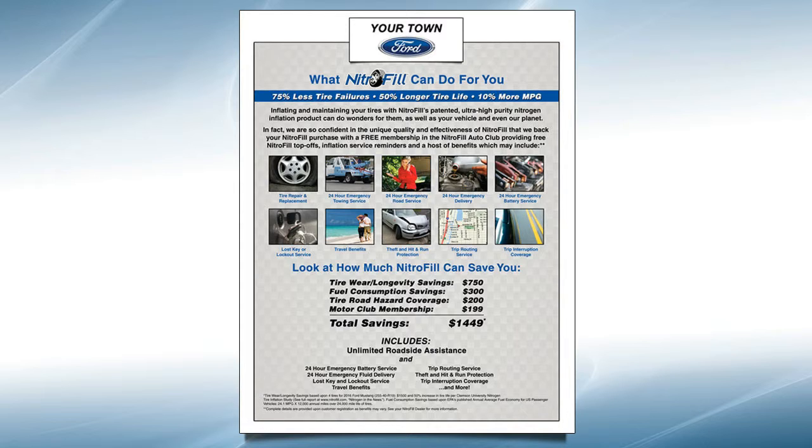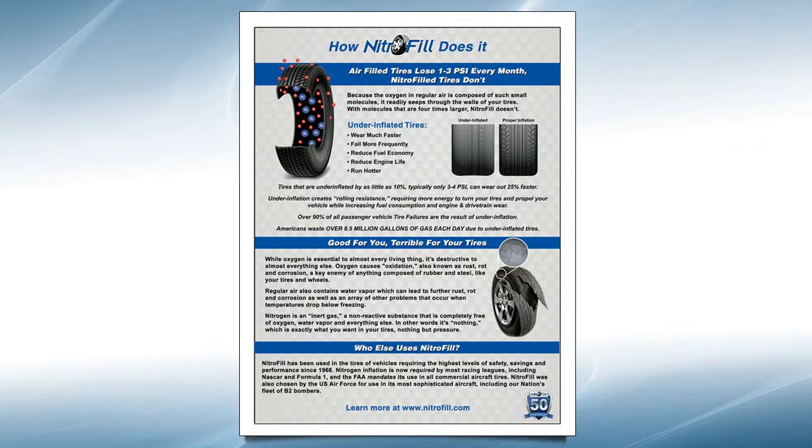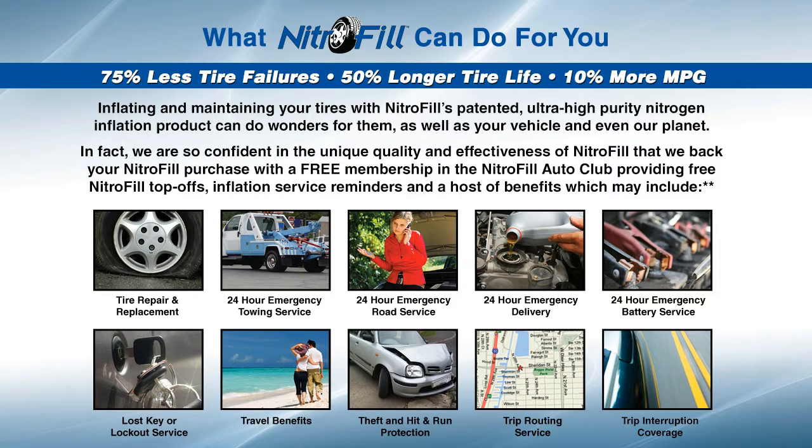Nitrofil itself is a patented, refined nitrogen tire inflation gas that replaces the air in tires to provide better fuel economy, longer tire life, and enhanced safety. And, as an expression of the confidence we have in our product's ability to provide those benefits, every Nitrofil conversion is backed by our Tire Protection Plan warranty, which includes your choice of tire repair and replacement coverage, roadside assistance, and all of the other benefits you see here.